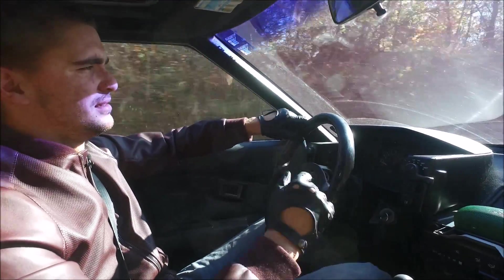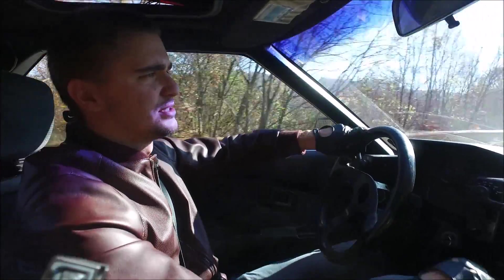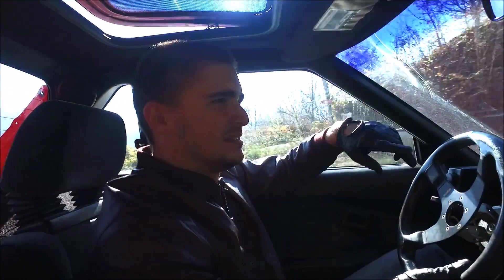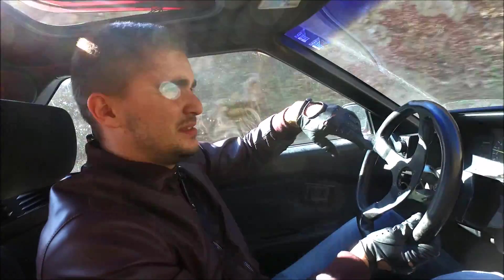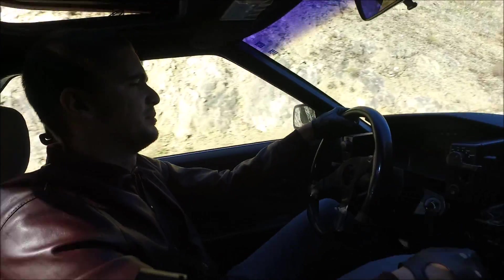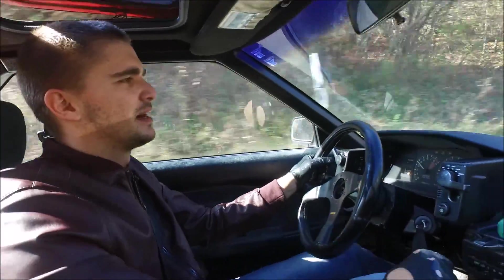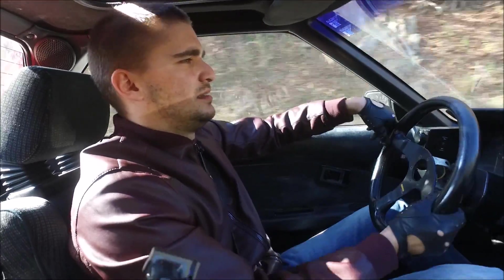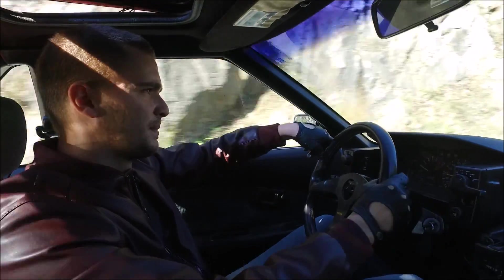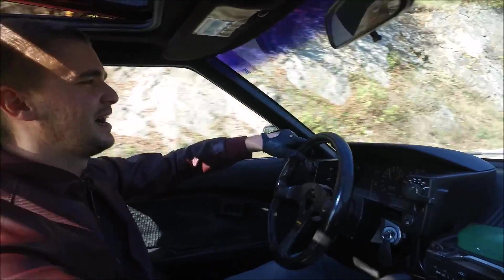I can't really rev it anywhere beyond five or six thousand, at least I shouldn't for the first 500 miles or so. But right now it feels great. This car is also lower — it has some really weird springs on it, a brand nobody's ever heard of, which makes the car really uncomfortable, but now I realize they feel really great in the curves. Yeah, I'm gonna rev it past five thousand — who cares.